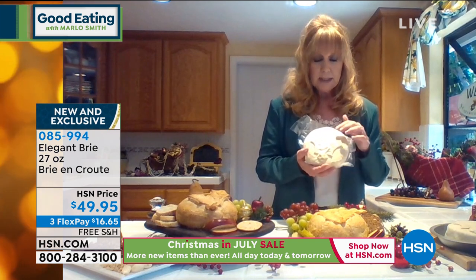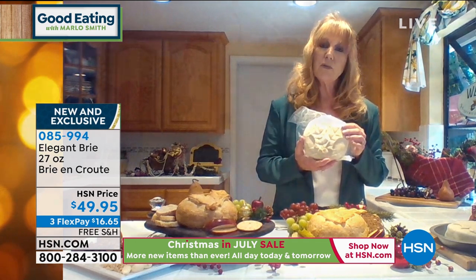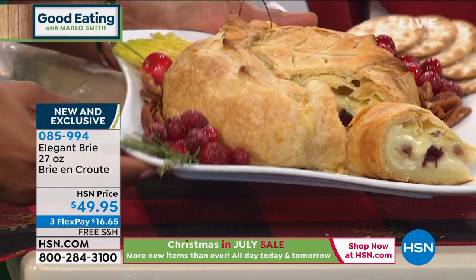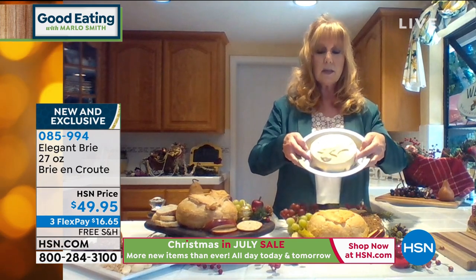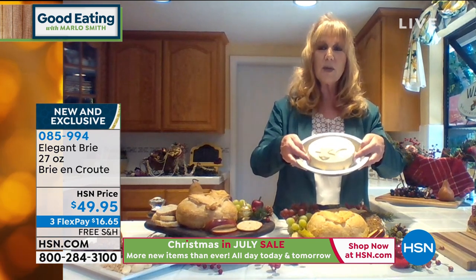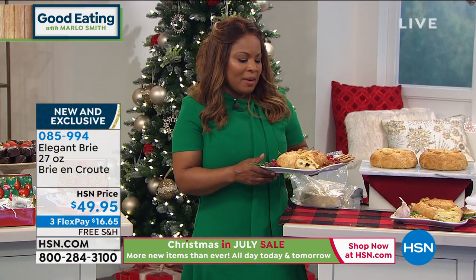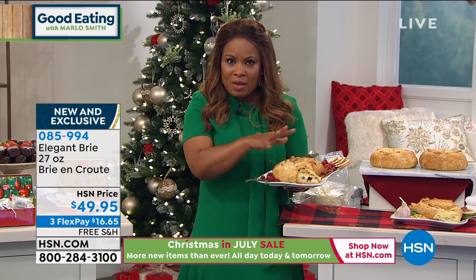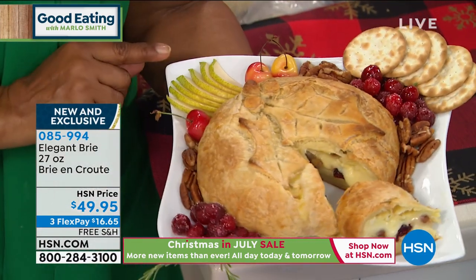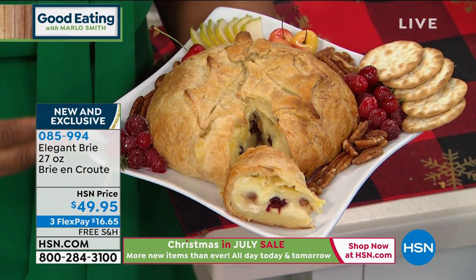We remove the rind, fill it — in this case with pear, cranberry, and pecan, or garlic, basil, and pine nut — wrap it in wonderful puffy flaky puff pastry, decorate it with holly leaves, and give it to you frozen. You take it home, keep it in your freezer until you're ready to bake it on a pie tin at 400 degrees, and you've got a glorious baked appetizer. These are handcrafted — just put it on the pie tin and bake it at 400. So easy, so convenient, and so decadent. What the holidays are all about. Add a little side of crackers, sliced pears, pecans, and some cranberry — something beautiful and special to serve to your guests.